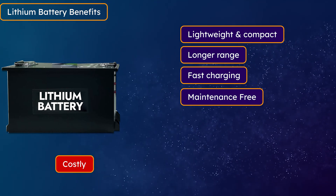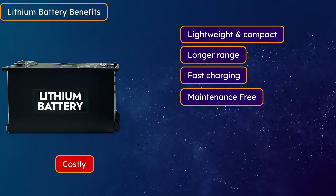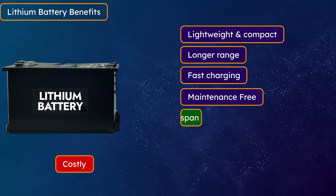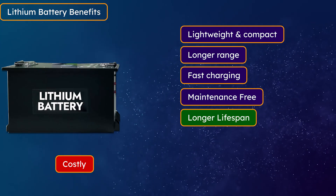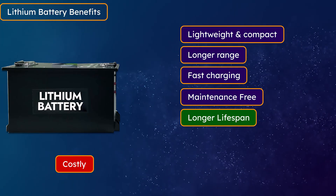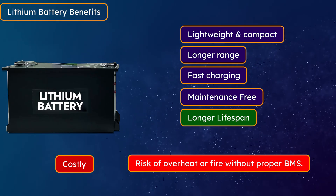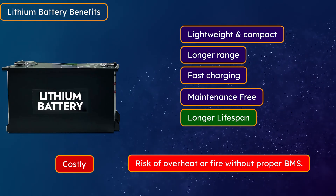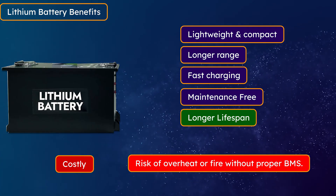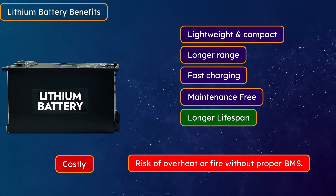Talking about the limitations of lithium batteries: the cost is high. The upfront cost is more — you need to pay more money in the beginning, but you get benefits in the long term. You can get around 1,500–3,000 life cycles depending on the quality; the higher the life cycles, the longer the battery life. If you buy a battery with 3,000 cycles, it can last up to 10 years. However, if a lithium battery is used without the correct BMS, it can overheat and even catch fire — which is the biggest problem and is why many EVs have been seen catching fire.